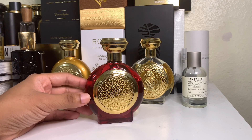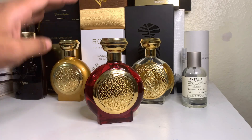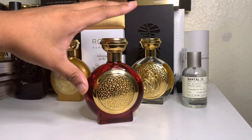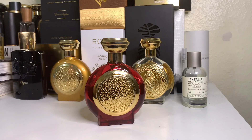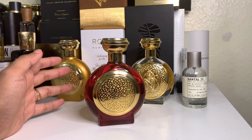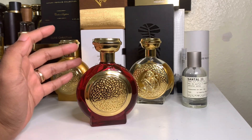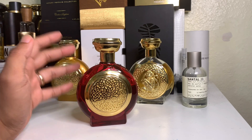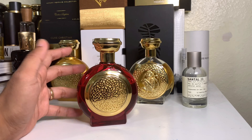If you're going to any of those luxurious vacation spots, this is probably the only scent you need, even if you're spending a week there. You wouldn't really need a different SOTD every single time — this provides everything you need on a luxurious vacation, even if it was the only thing you had.